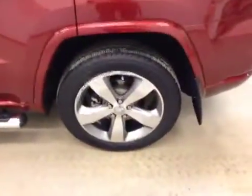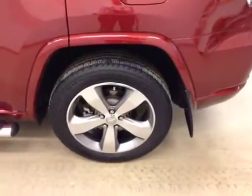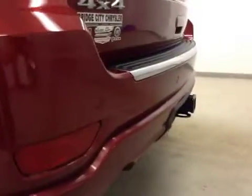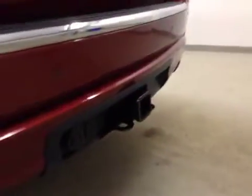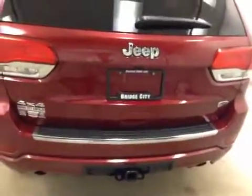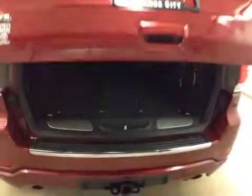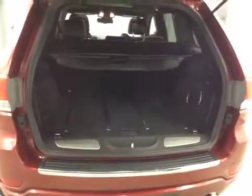Our exterior features include running boards, 20-inch chrome alloy wheels with mud flaps. We've got rear parking assist, our trailer tow package, a rear view camera, and a power hatch for easy access to all the storage.